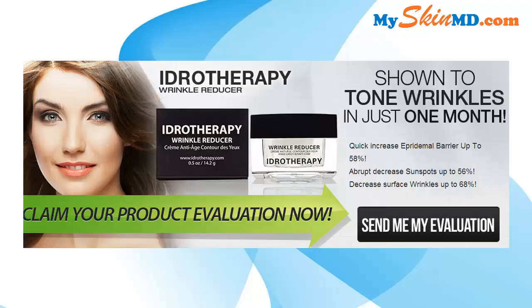Decrease surface wrinkles up to 68%. What are you waiting for? Hurry and claim your risk-free trial now.